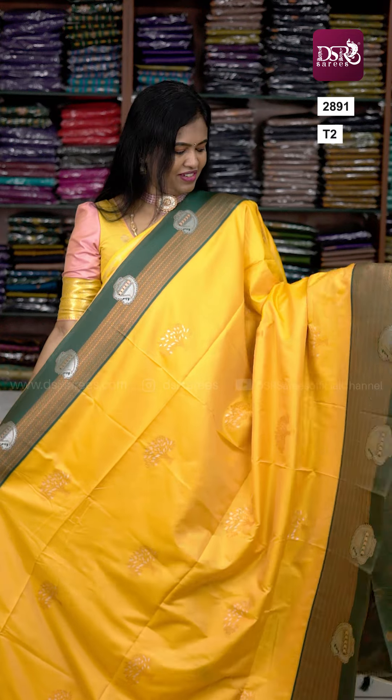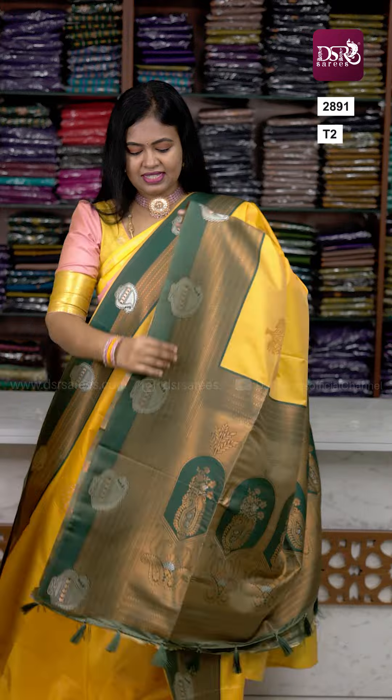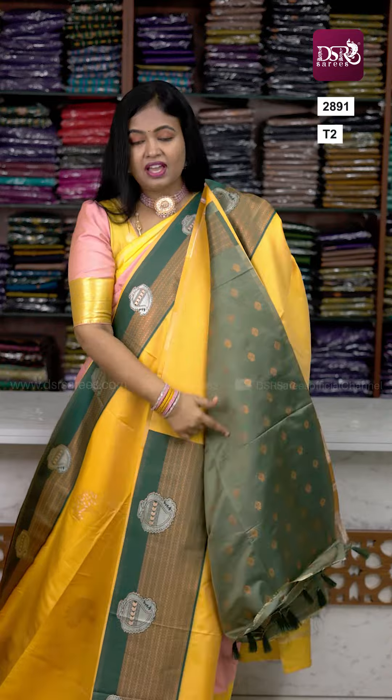Next color — an all-time favorite — a beautiful yellow with green combination. All the pure silk sarees have lovely color combinations, and the material feel and look are all the same. Pallu and blouse included.